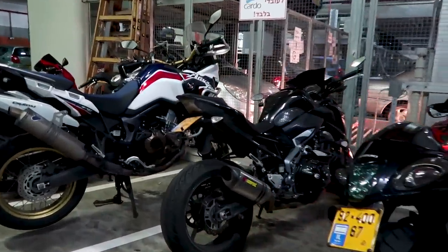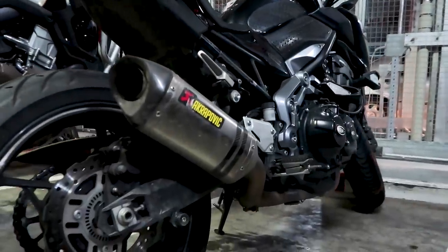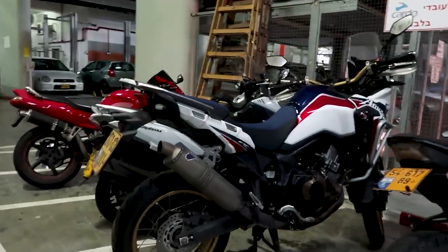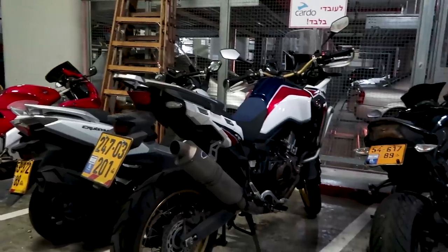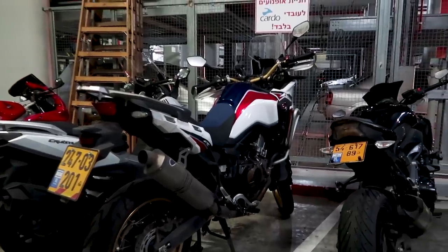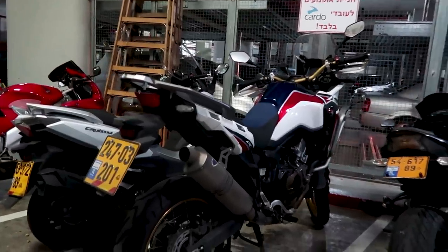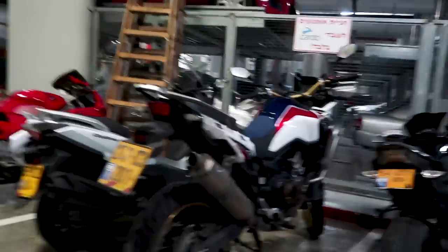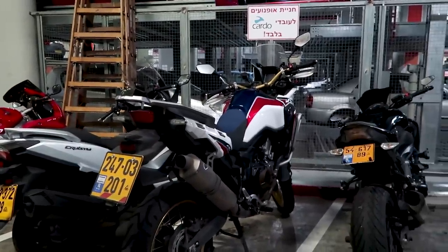We have over here a Z900 — is this a full Akro on it or just a slip-on? Yeah, it's a full system Akro. Beautiful. This next bike over here is their company Africa Twin. The QA riders usually test our products on this bike. There are definitely worse jobs in the world — go out, ride a company Africa Twin, testing some stuff. Also with the full system Termignoni.